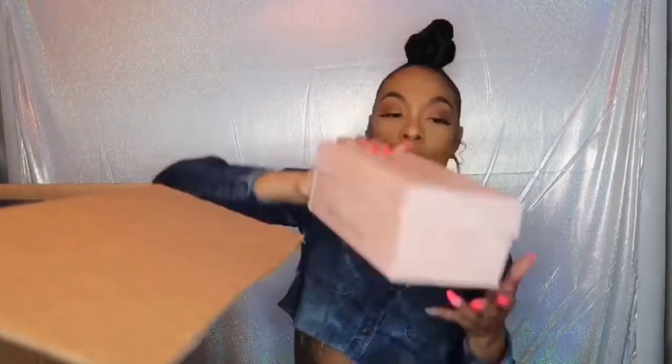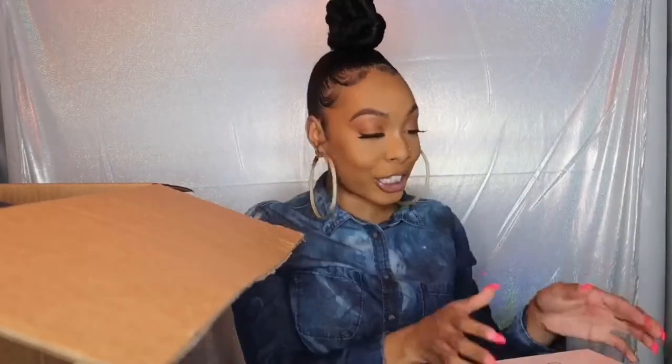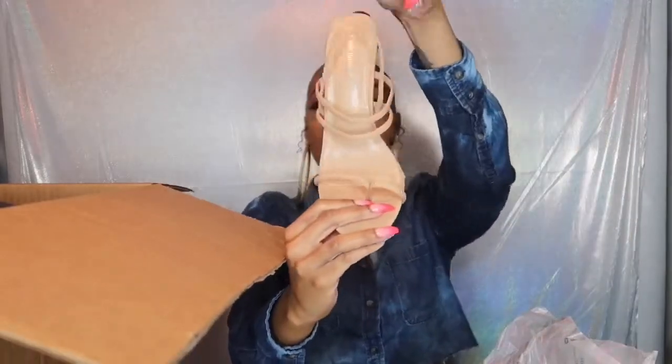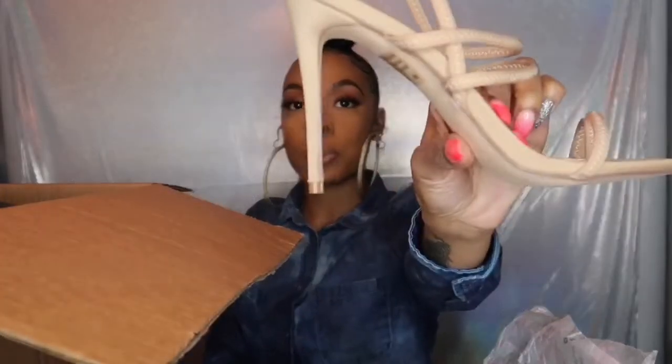We're going to start off with this box. Apparently Fashion Nova was rushing and didn't swap out the Cape Robin box for a Fashion Nova box. Ladies, if you're looking to start a shoe company, Cape Robin is a wholesaler — just a little tea for you. This shoe is called the Relevant Heel Sandal in the color nude. It's a slingback shoe — this shoe is so popping! It has a stiletto heel, it's not really really tall, but it does have an arch.